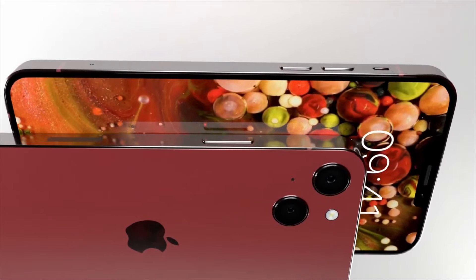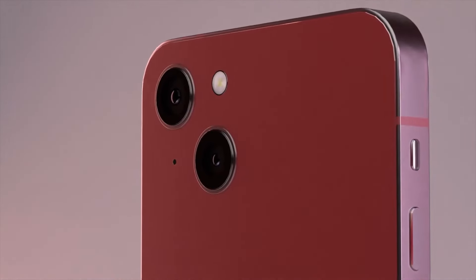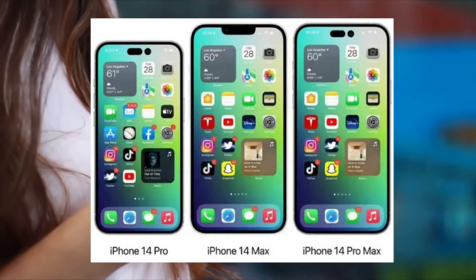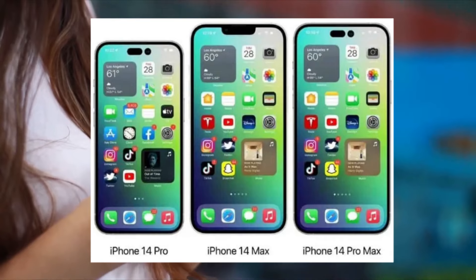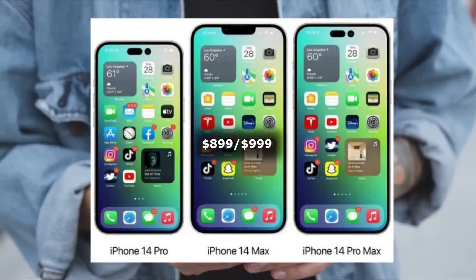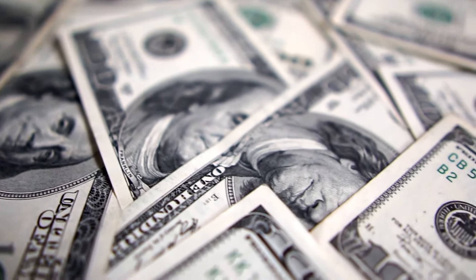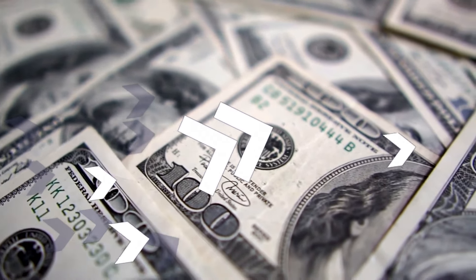These crazy new features and upgrades come at a higher price. Apple did not hold back this time, as all versions except the iPhone 14 are going to experience a significant price increase. The iPhone 14 Max, replacing the iPhone mini, is expected to launch at either $899 or $999. For the iPhone 14 Pro and 14 Pro Max, we can expect a $100 hike from the iPhone 13 Pro and 13 Pro Max prices, making the iPhone 14 lineup probably Apple's highest-priced iPhone lineup to date.